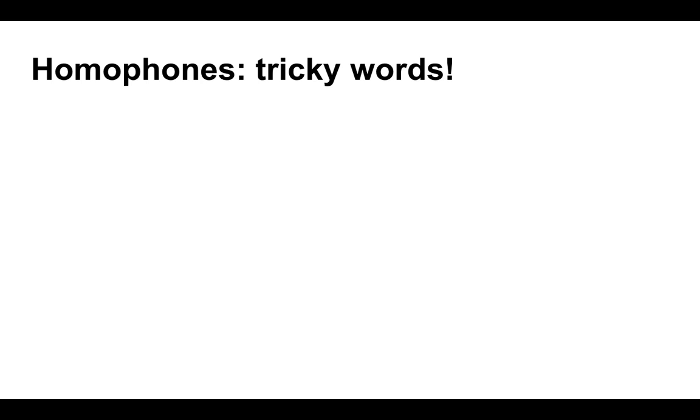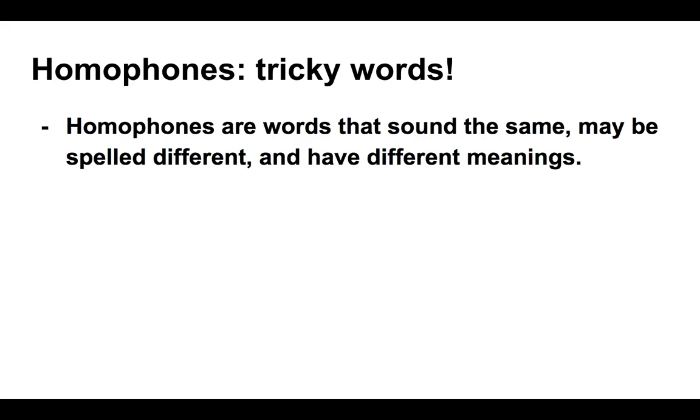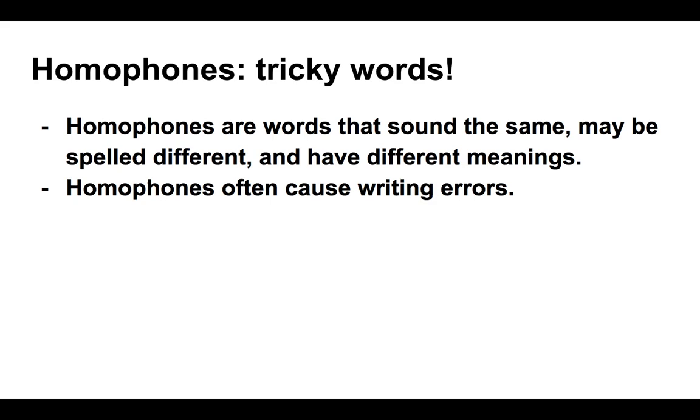And finally, homophones — I've put down the definition: tricky words. What it actually means is that homophones are words that sound the same as one another. They may be spelled differently, or they may be spelled the same. But the key point is that they have very different meanings from one another. They cause trouble because they sound the same when we pronounce them, but they don't mean the same. These groupings of homophones are often the cause of troubles within writing.